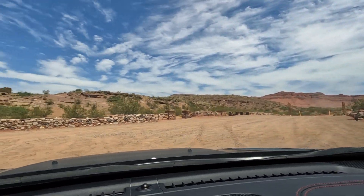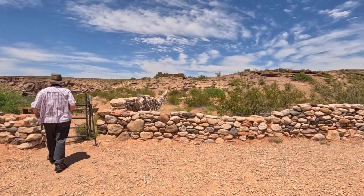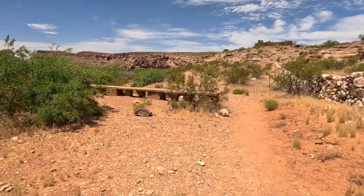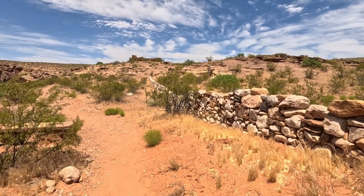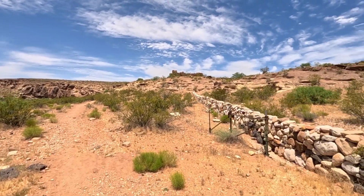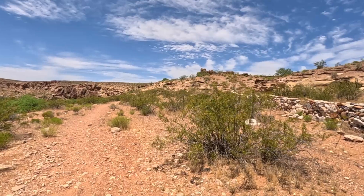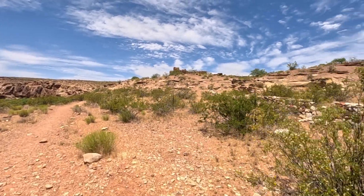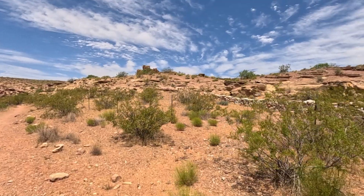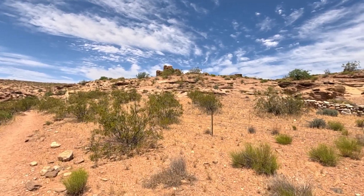And here we are at Fort Pierce. You can see it up there on the hill. I don't really know much about it other than it's a fort from sometime in the 1800s, probably mid-1800s. This is an army fort — why it's way out here I don't really know.